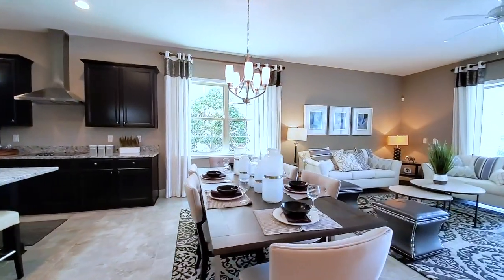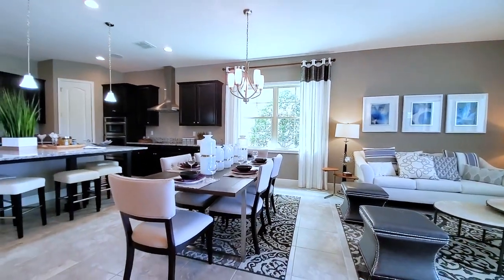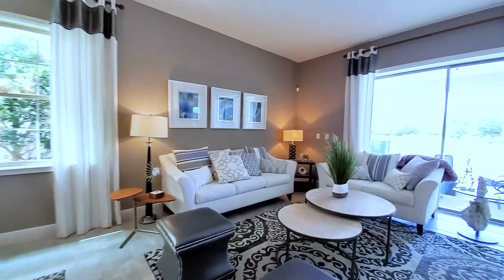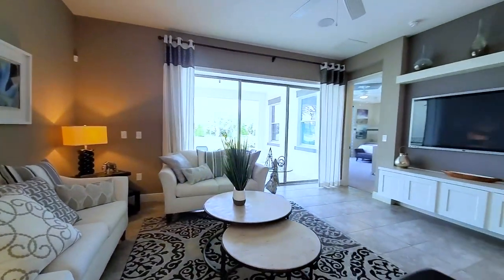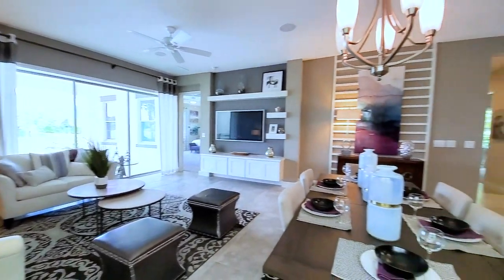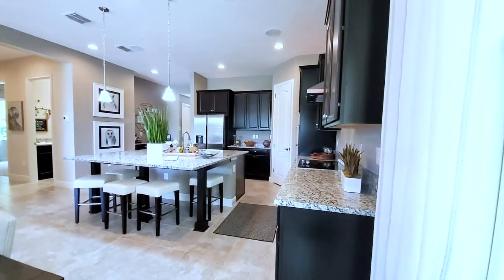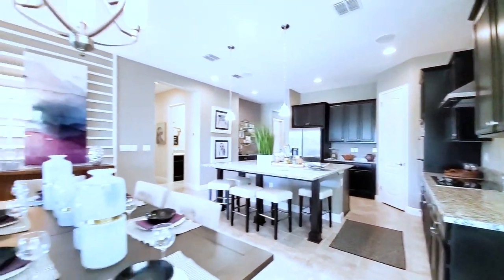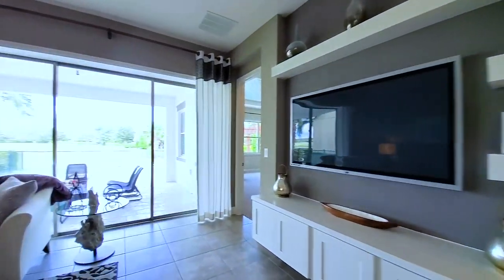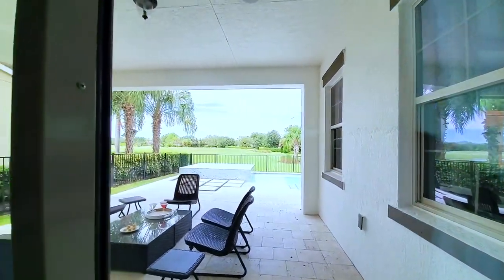Great space here. This is your formal dining — you have those windows letting in the natural light. You're right by the kitchen, so you can talk to everybody in this space. Open concept at its finest. This is your family room — big, wide space. There is a design feature here that would not come included, but what does come included are these oversized triple sliders that pocket out.